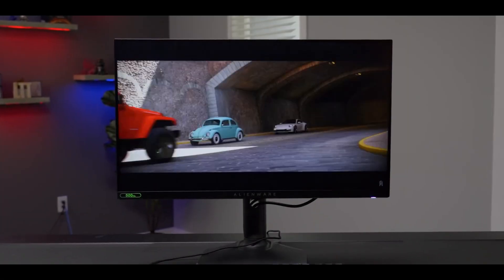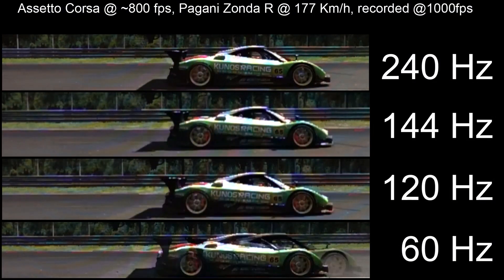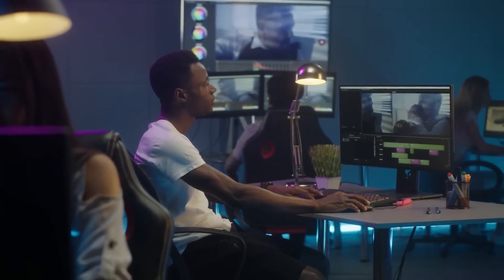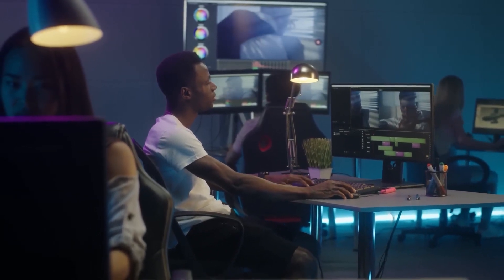For those who don't know, the refresh rate of a monitor is essentially the maximum number of images it can display in one second, measured in Hz. 1 Hz is equivalent to 1 FPS, or 1 frame per second. Monitors for office work, design, and video editing — including the F5M team — usually have fairly modest refresh rates, typically ranging from 50 to 75 Hz.